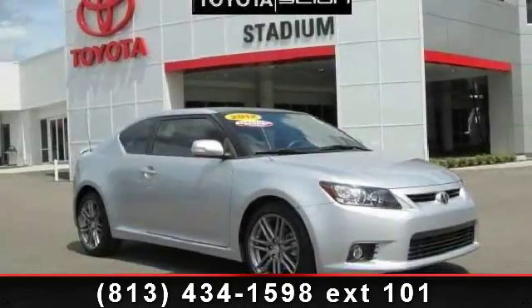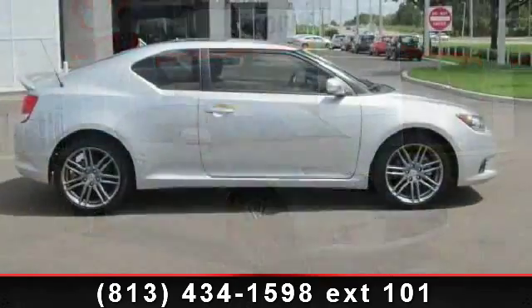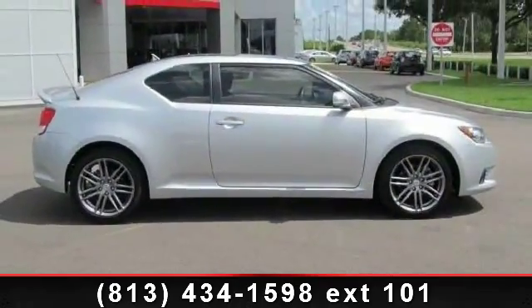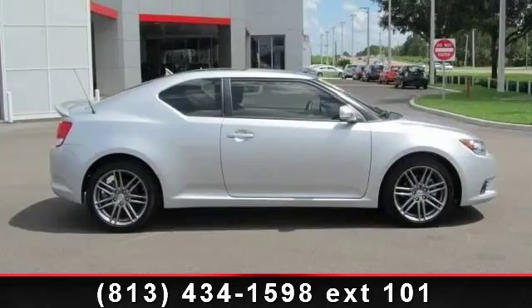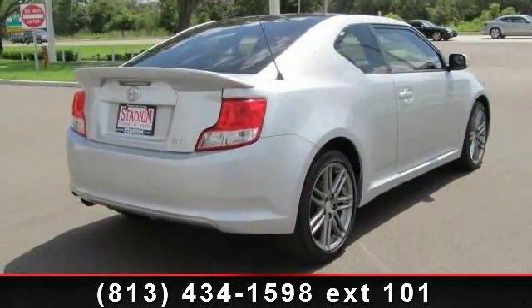Arrive in style with this 2012 Scion TC. If you are looking for an automobile with great features, look no further. This vehicle comes with a reliable 4-cylinder engine, connected to a smooth shifting automatic transmission.